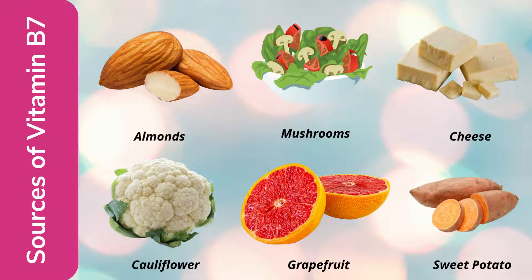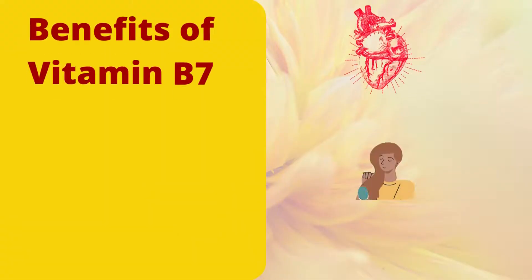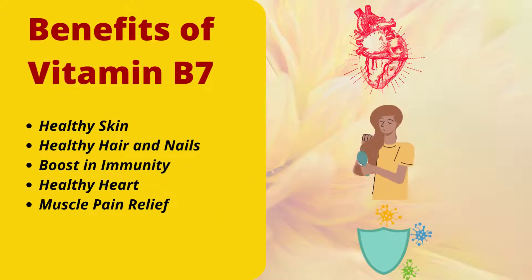There are various sources of vitamin B7. If you want to increase your biotin levels and improve your skin and hair, you can eat almonds, which help with hair growth and skin improvement. You can also take mushrooms, cheese, cauliflower, sweet potatoes, and grapes.